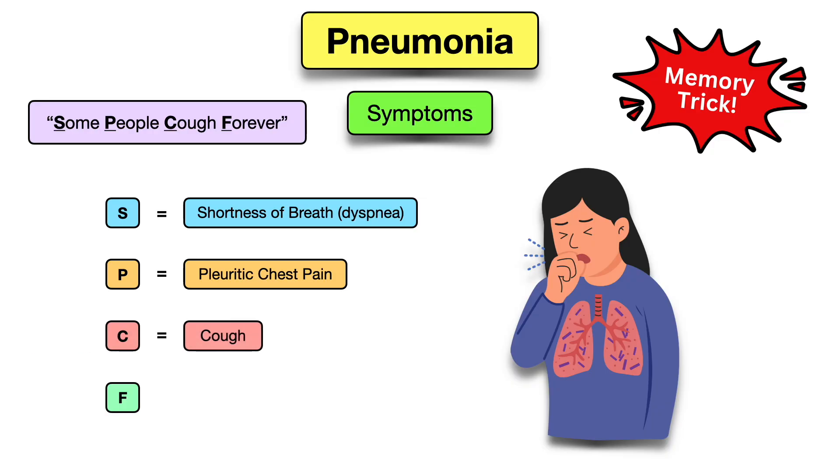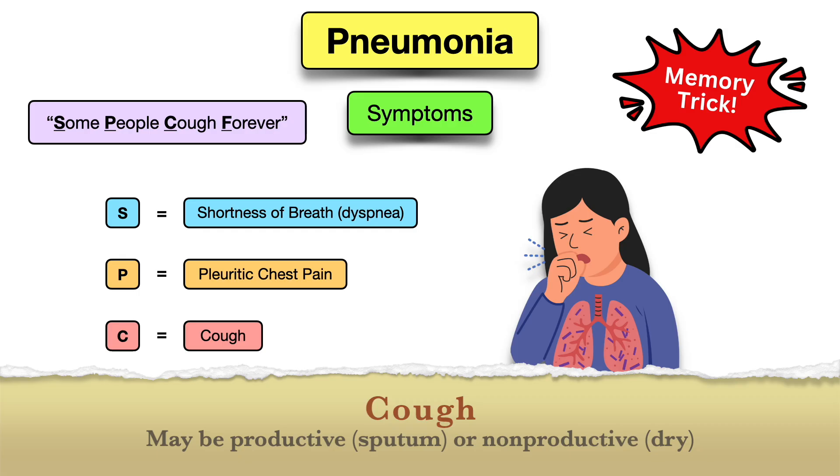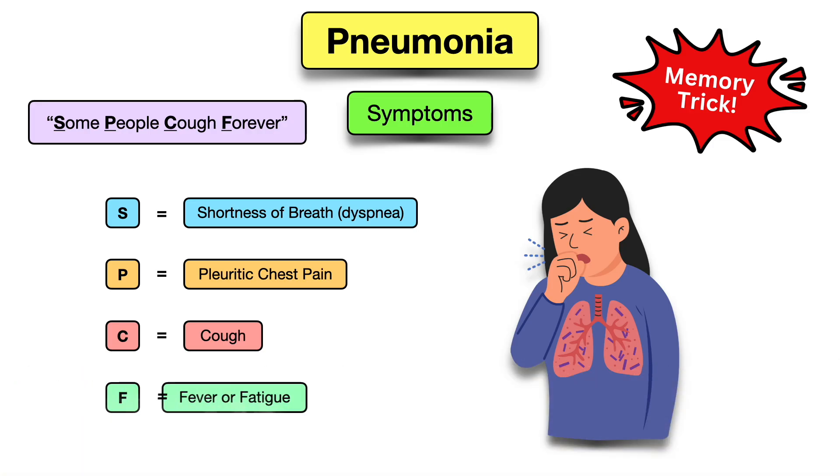The C for 'Cough' in the mnemonic is easy — this will help you remember cough, which can be either productive, bringing up sputum or mucus, or non-productive, which is a dry hacking cough. The F for 'Forever' will help you remember fever or fatigue.